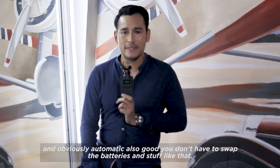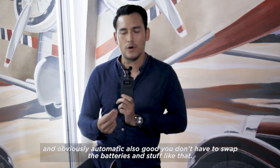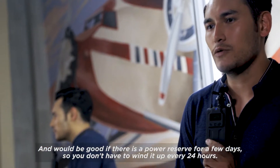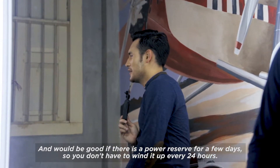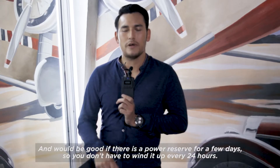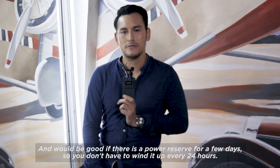Automatic is also good, so you don't need to swap out batteries and stuff like that. And it would be good if there's a power reserve for a few days, so you don't have to wind it up every 24 hours. Yeah, probably like that.